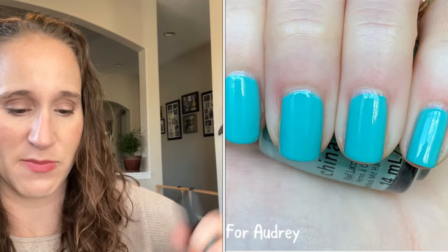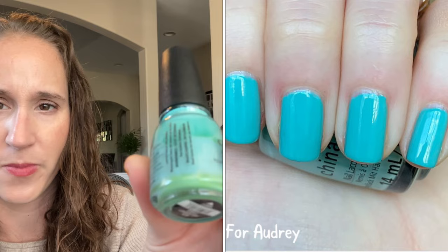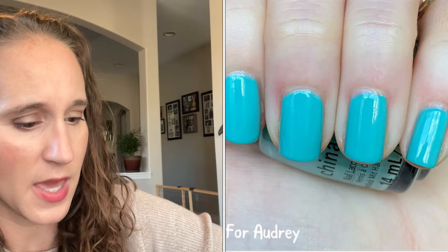Another China Glaze with really bad ugly bottle syndrome — this one is For Audrey. I never had this one; it's like a cult classic and I finally picked it up on a discount site. It's got ugly bottle syndrome but it swatches really nicely still — look how pretty that is. From what I understand, it's supposed to be the perfect Tiffany blue — named for Audrey Hepburn from Breakfast at Tiffany's.